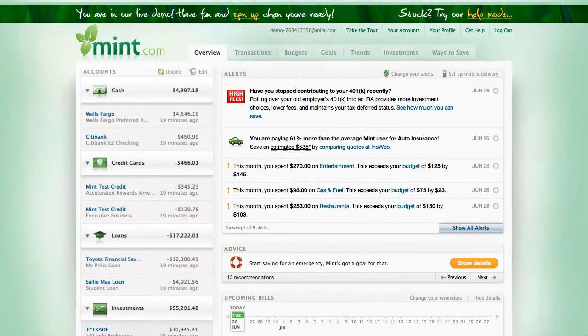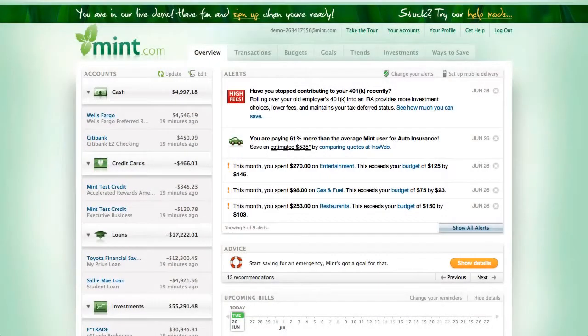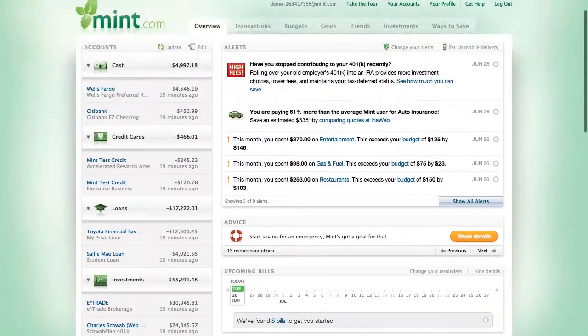Here we are at the overview screen of Mint.com. There's a whole bunch of accounts already set up ahead of time — this is just demo data that Mint.com supplied. One of the beauties of Mint.com is it allows you to really manage your finances in one central location. They have demo accounts for Wells Fargo, Citibank, a few credit cards, some loans, investments, and you can even enter some property like your house. After signing up, you would enter your login information for, say, Wells Fargo, and on a nightly basis it would download that data to Mint.com — all in one location.